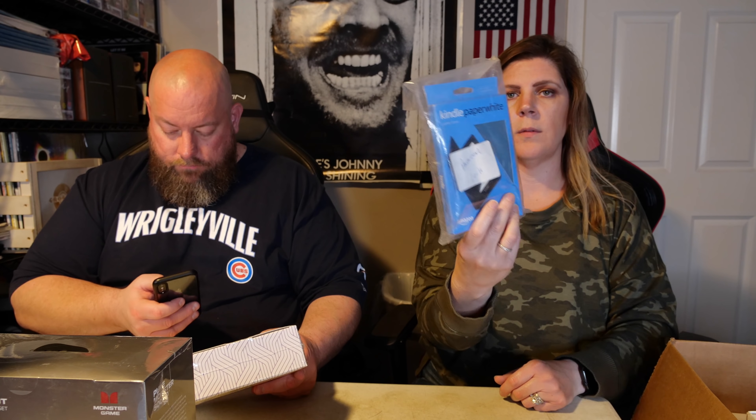Actually looks pretty nice. Madden 21 Deluxe Edition for PlayStation 4. I'll let you sell my Madden 19 - you'll get like five dollars for it. It's too bad, it's still factory sealed - that's why it kind of hurts to sell because it's still factory sealed.